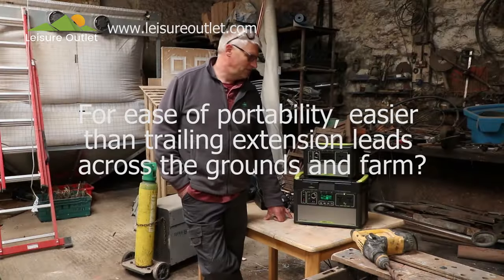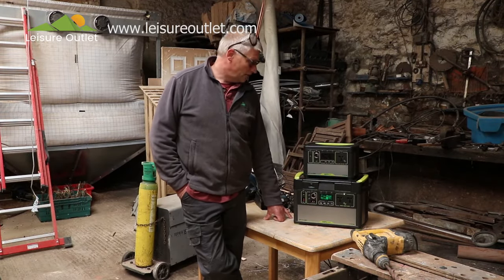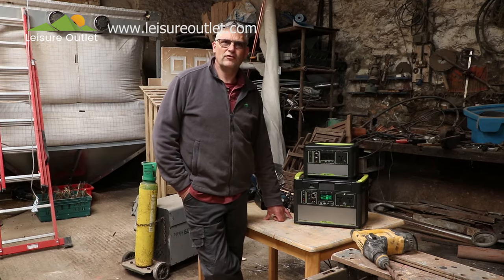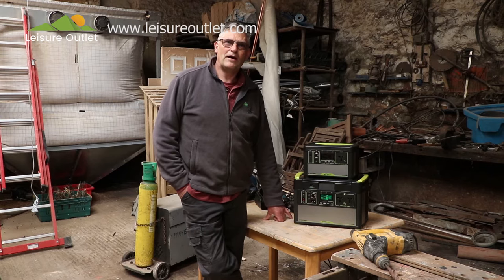It's far easier than finding three or four extension cables and that sort of thing — just pick it up and put it where you want to be. If you're on scaffolding you can take it up to the scaffolding. If you're in a building with no power at all, it's great.